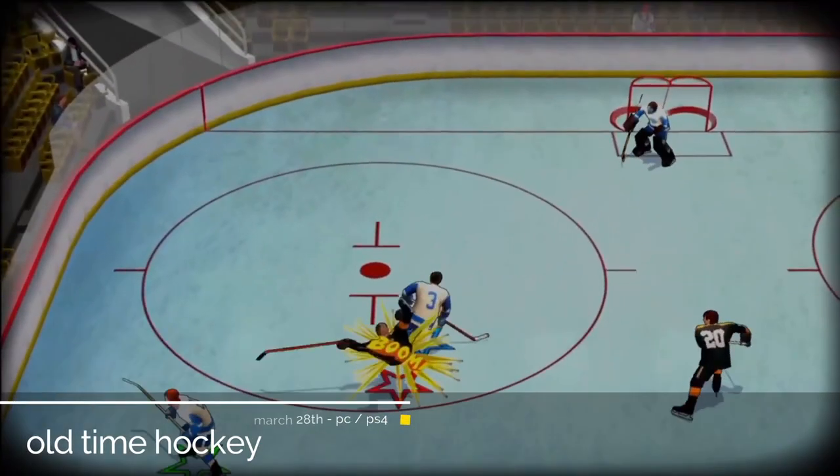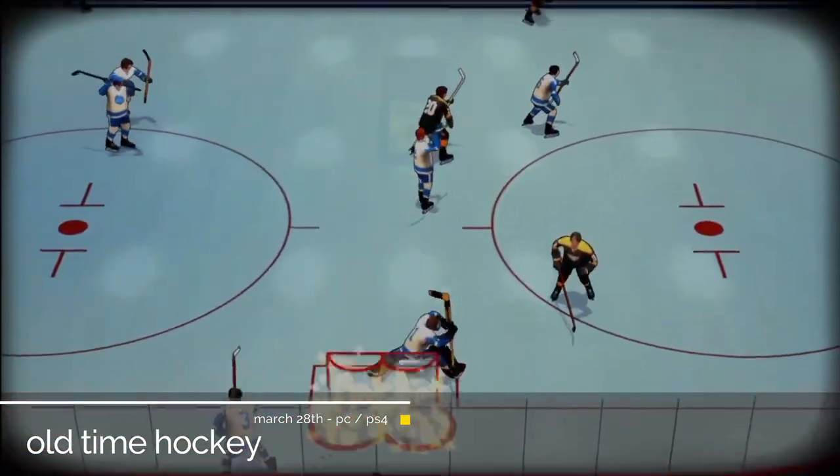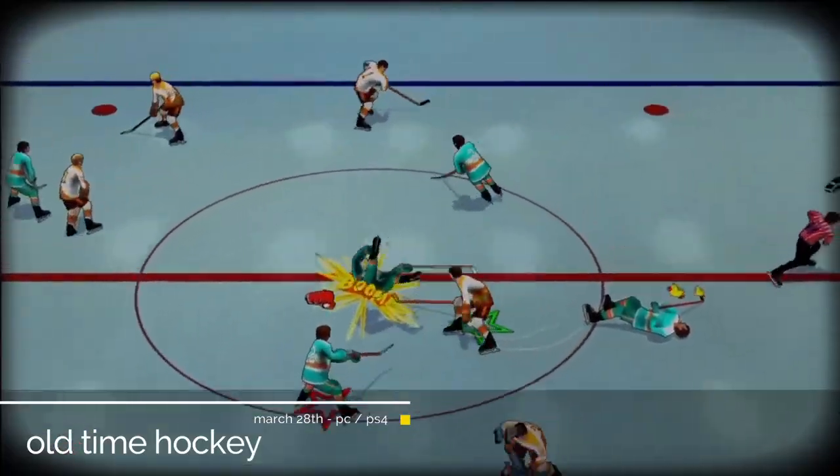Old Time Hockey, with its M rating and 70s stylings, handlebar mustaches — looks like a hockey game very much at odds with the typical NHL offerings.